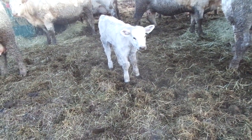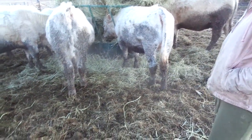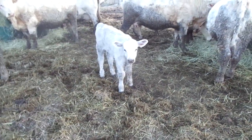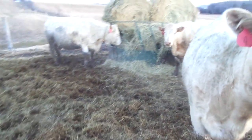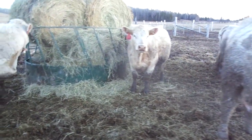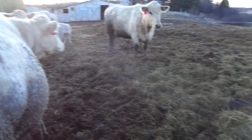He's about 36 hours old and we're going to tag, band, and vaccinate him. Lucky day, little buddy. Other than that, everybody seems to be doing pretty good. We were checking over some of the cows today, and there are definitely only about three of them that are looking like they'll calve in the next day or so.